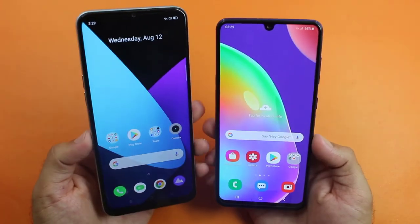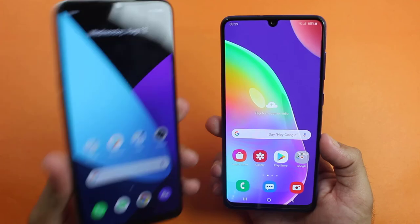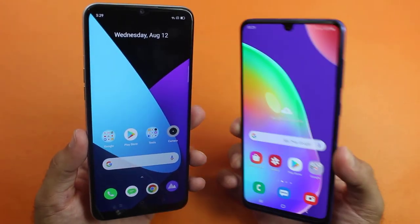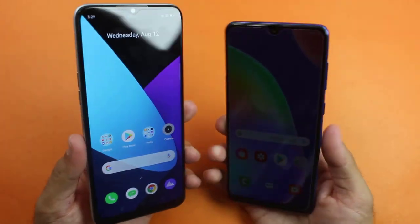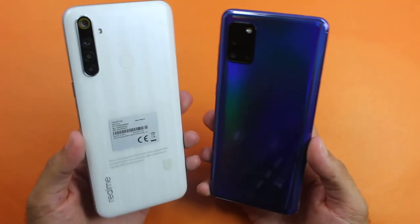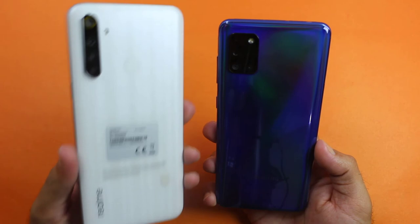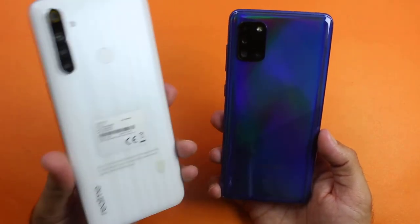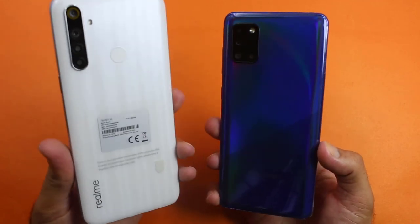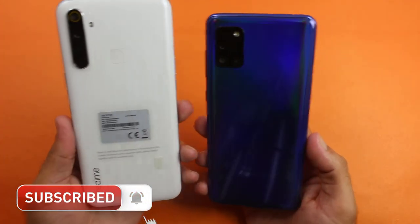So guys, that was the speed comparison between the Realme 6i and the Samsung Galaxy A31. As you saw, the gaming performance of the Realme 6i is much better than the Samsung A31 — only two application tests were won by the A31. Also, the Realme 6i is cheaper than the Samsung A31, so if you are a gamer thinking to buy either of them, I recommend you go for the Realme 6i because the gaming performance and RAM management of the Realme 6i are both better than the A31.